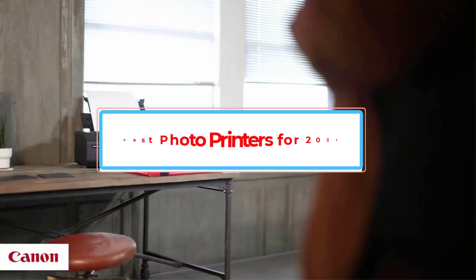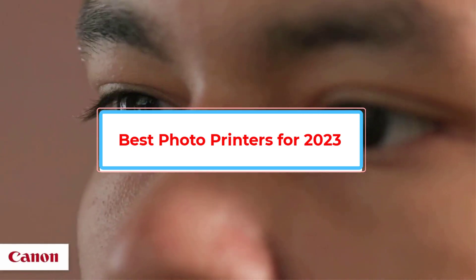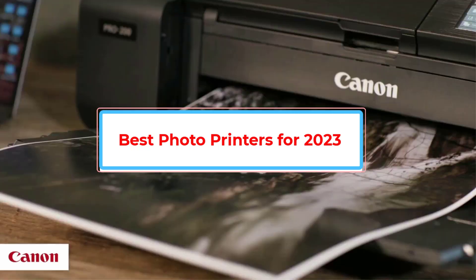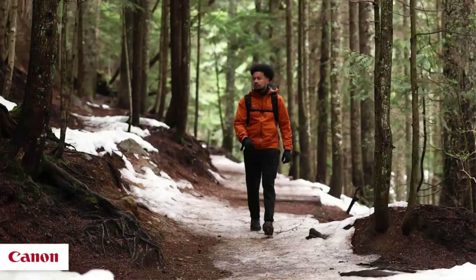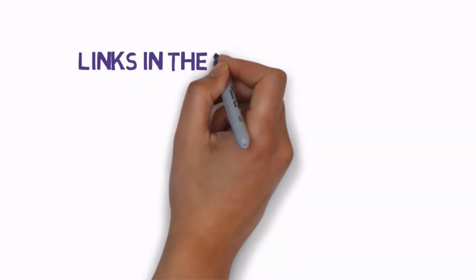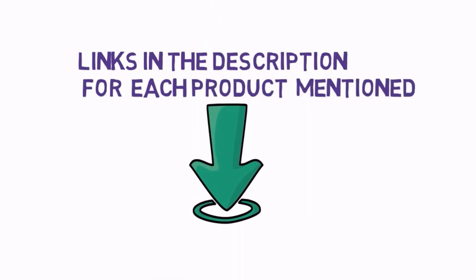Are you looking for the best photo printers for 2023? In this video we will look at some of the best photo printers for 2023 on the market. Before we get started, we have included links in the description, so make sure you check those out to see which one is in your budget range.